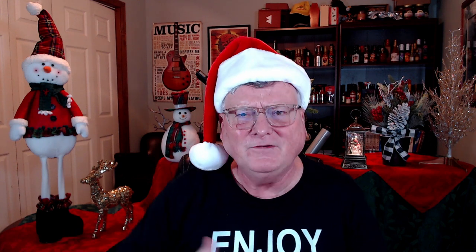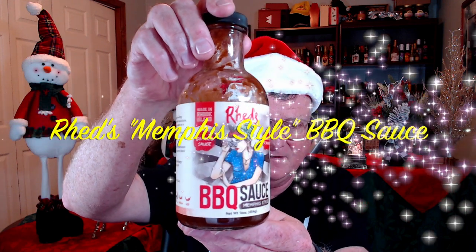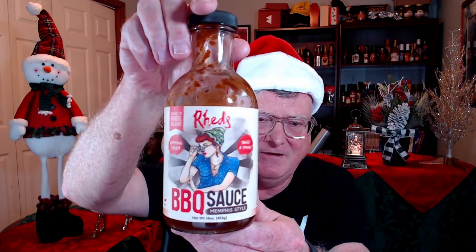I reviewed a lot of barbecue sauces this year, so I decided to name my favorite barbecue sauce. Of all 260 products I reviewed this year, everything is really, really good, but I have to pick the cream of the crop. My favorite barbecue sauce goes to Red's — Red's Barbecue Sauce, their Memphis Style. This stuff is absolutely amazing — a little bit sweet, a little bit tangy like a Memphis-style barbecue sauce should be, but it also contains some super, super savory ingredients as well.